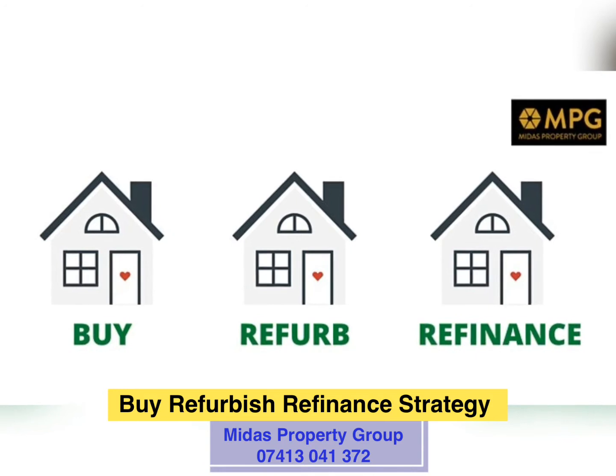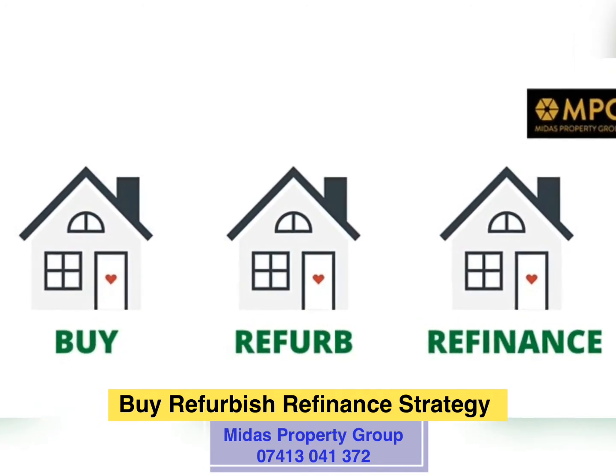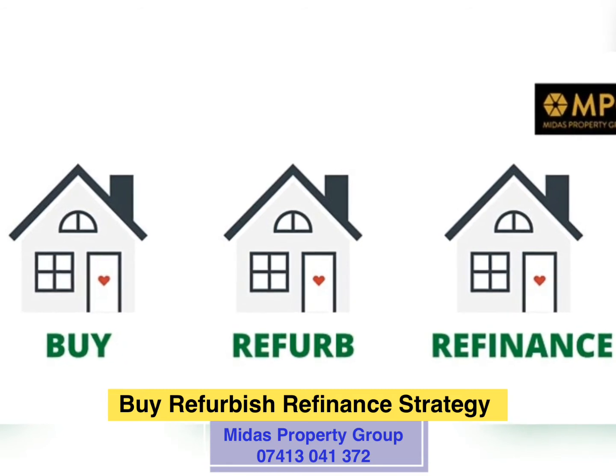This is a fantastic strategy for those who want to own a few properties, or perhaps boost their income, or as a pension plan for their future.